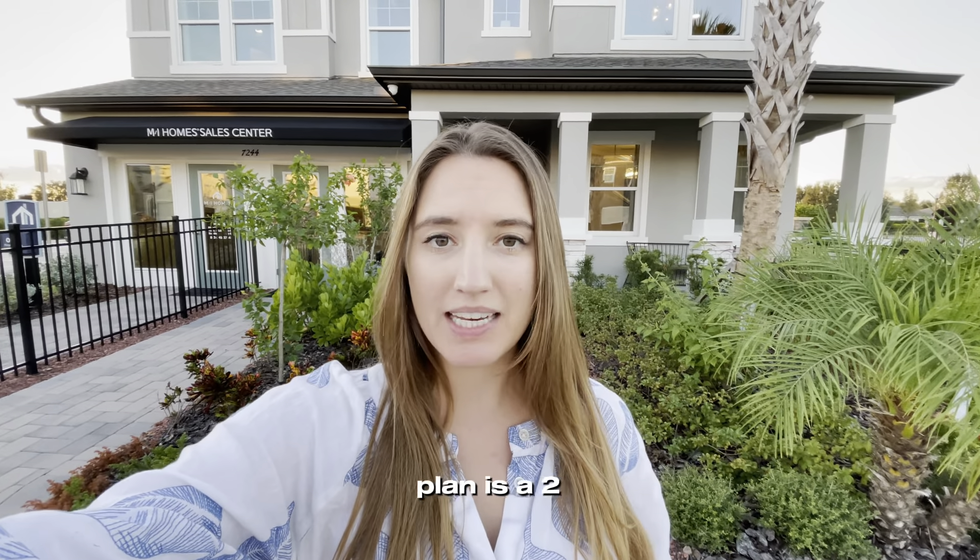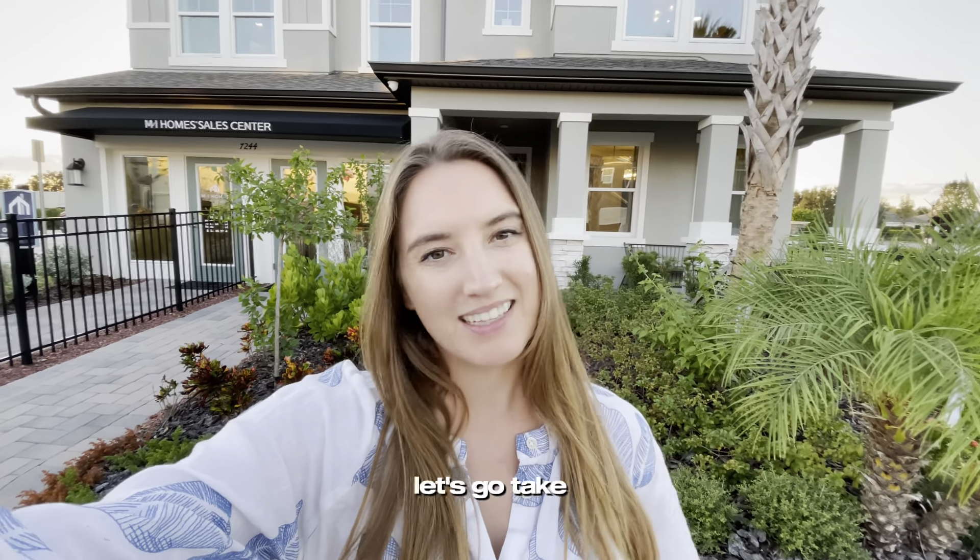Today we're going to tour a model home called Santa Monica. This floor plan is a two-story floor plan built by M.I. Holmes in Wesley Chapel. This particular neighborhood we're in is called Whispering Oaks, but they build all over Tampa Bay. Let's go take a look!